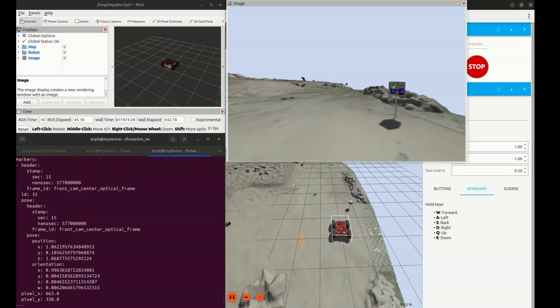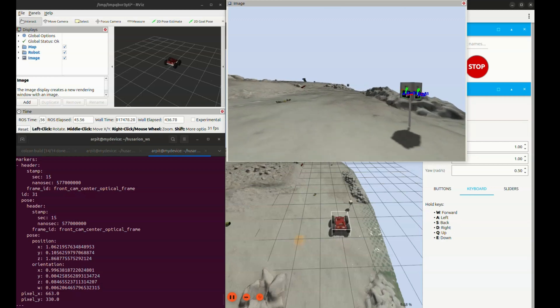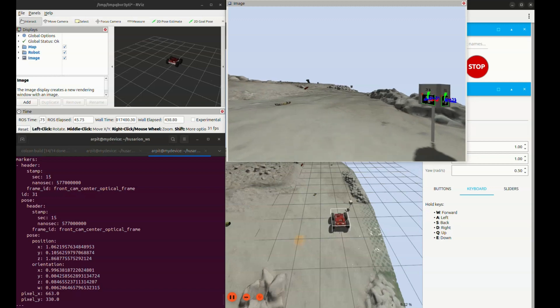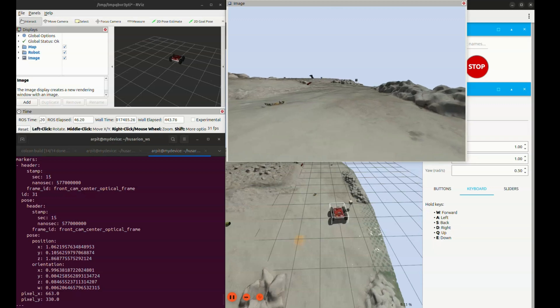Here you can see our rover making its way through the terrain. Spotting an ArUco marker ahead, it is using real-time camera data to understand its surroundings and figure out exactly where it is. This visual data directly assists in navigation, manipulation, and task-specific decision-making across both the rover and drone.